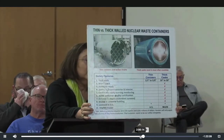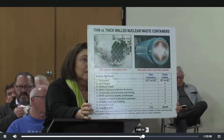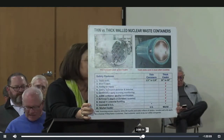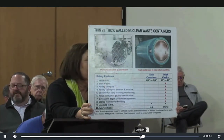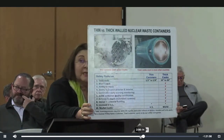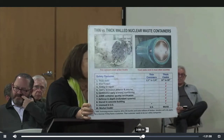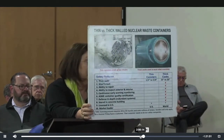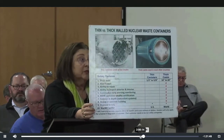The standard in the world is thick-wall casts that are so thick we don't have to worry about cracks. They can be opened, inspected, and maintained. Edison didn't want to pick those because it was going to take longer to get the waste out of the pools, and that was going to cost them money. If you ever want to know why Edison does something, look for the money trail.